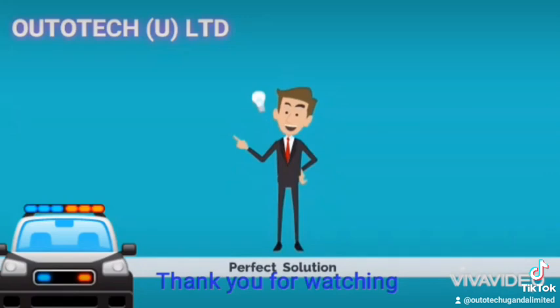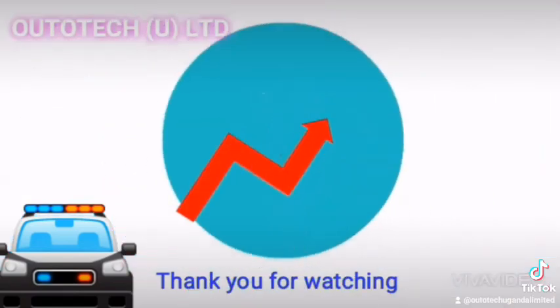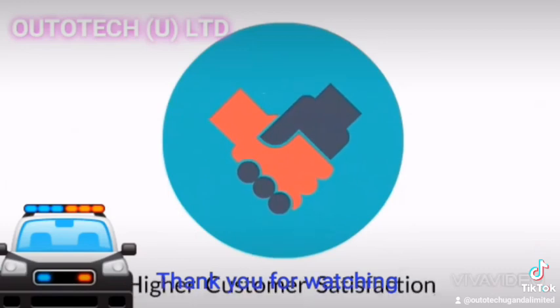Harsh has found the perfect solution for his problem. Now his company records increasing profits and higher customer satisfaction.